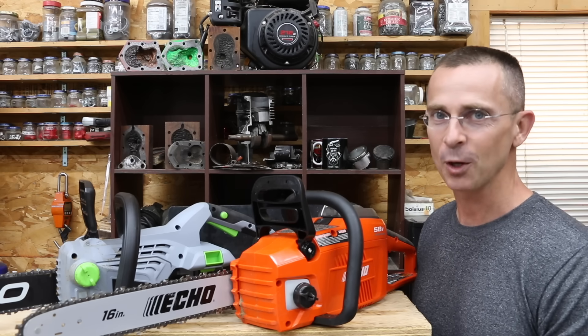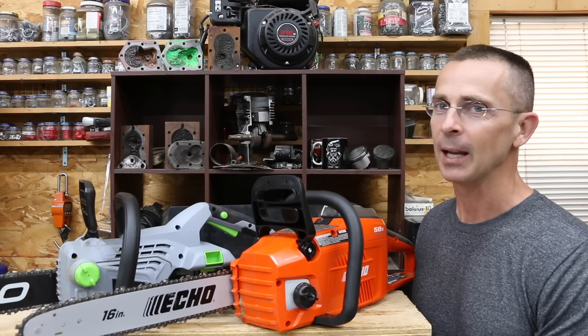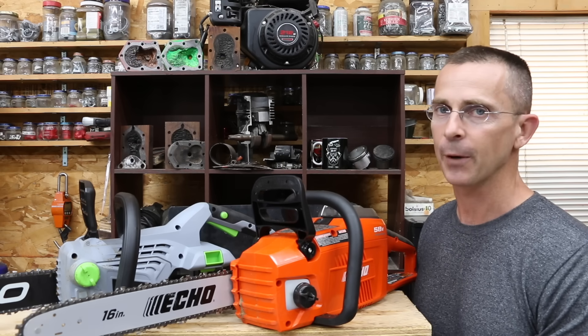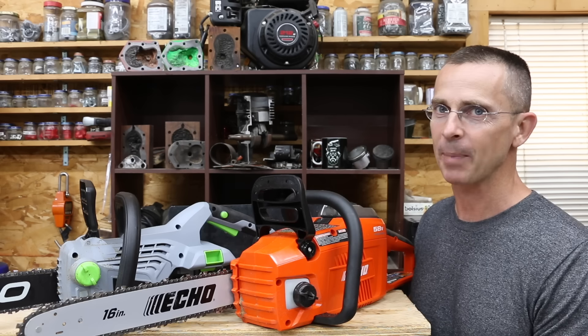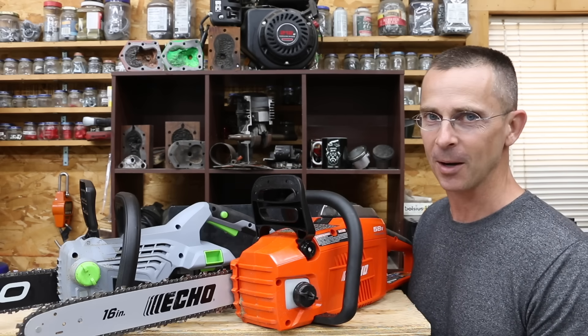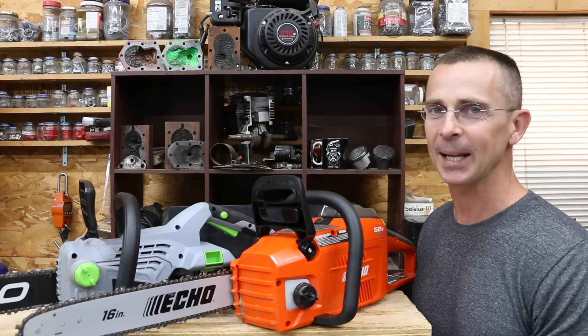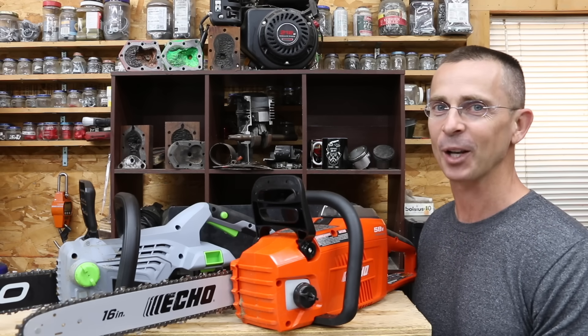Having tested quite a few chainsaws across two videos, in my opinion the Echo is by far the best chainsaw — it's very sturdily built and has a very good battery. Regarding the Ego, I like it quite a bit as well, but I would definitely buy a larger battery if purchasing it. All the videos on this channel are viewer-suggested, so if you have a video idea, please leave a comment. Thanks so much for watching — please take care and I look forward to next time.